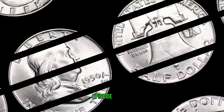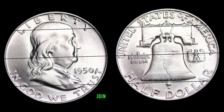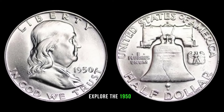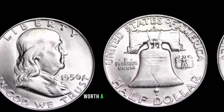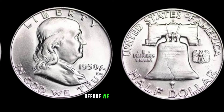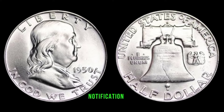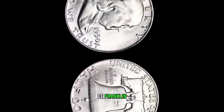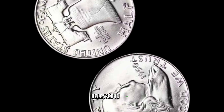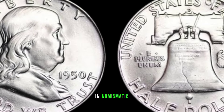We have an exciting episode for you as we dive into the world of rare coins. Join us as we explore the 1950-D Franklin Half Dollar and unveil its potential hidden value that could make it worth a small fortune. Released in 1950, the Franklin Half Dollar holds a special place in numismatic history. The 'D' mint mark indicates it was minted in Denver, adding an extra layer of rarity to this coin.